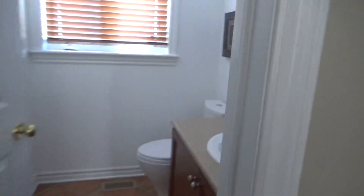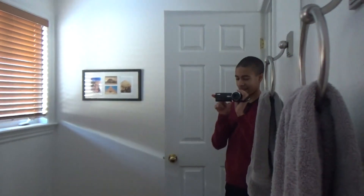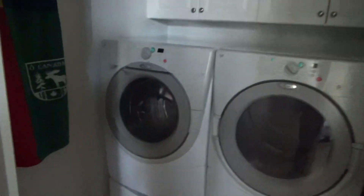Here's the basement level. There's a bathroom right here, and here's the mirror. Then the laundry room with a washer and a dryer.